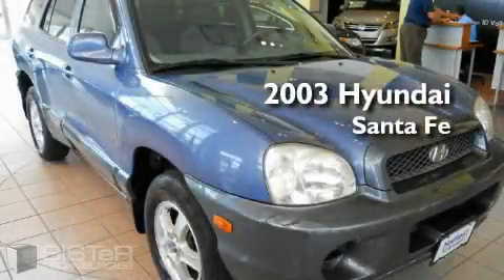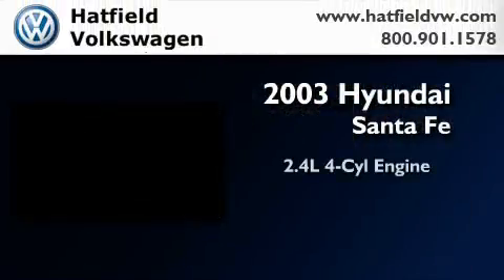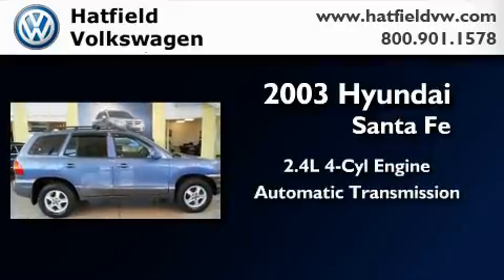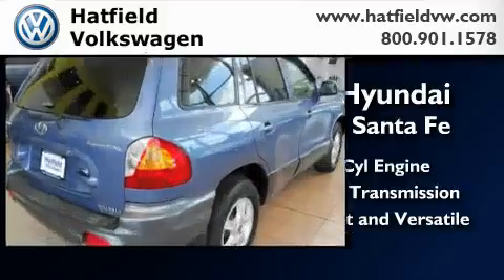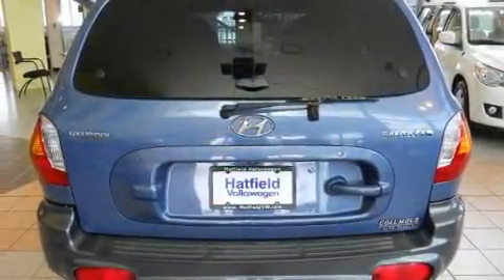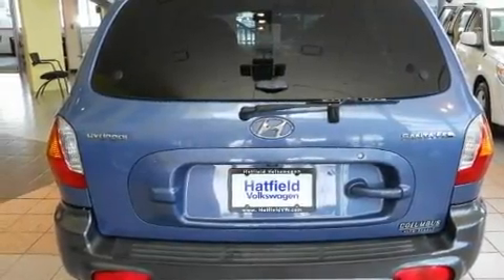This is a 2003 Hyundai Santa Fe. It features a 2.4-liter four-cylinder engine and an automatic transmission. With an EPA estimated rating of 27 miles per gallon on the highway, this vehicle pays off in the long run.